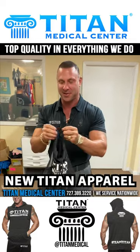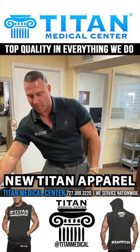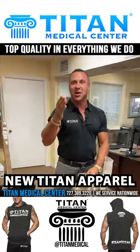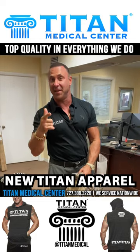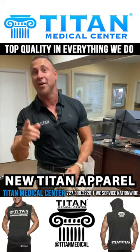So excited for this! We wanted to stop by - I appreciate it Brian, thank you dude. You guys will see the final product when we get it, when we do the unboxing. Hopefully you guys will get a hold of us for this awesome Titan gear for yourself.